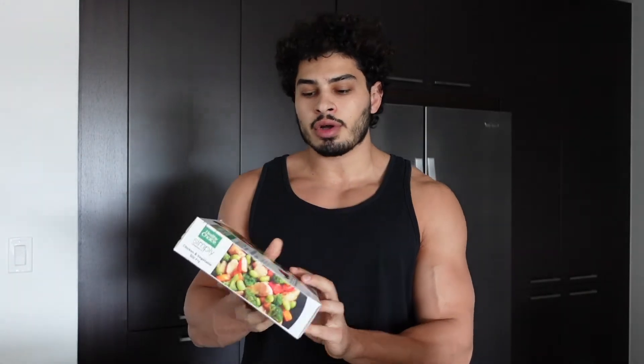Now we're getting to the good stuff. I picked up some of these Healthy Choice microwave meals. These are really good on macros and they have no preservatives. I don't eat those every day, but sometimes when I want just a quick, easy meal, I pop those in the microwave and it's a solid 23 to 25 grams of protein, not too much fat, not too much carbs. These are great meals. I've been eating these for years — not every day, but every once in a while, maybe a couple of times a week.